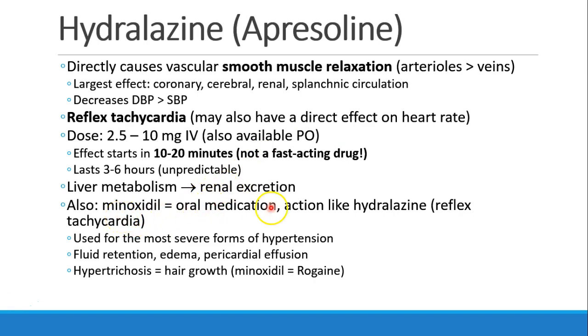Minoxidil is an oral medication which acts kind of like hydralazine and causes reflex tachycardia. If you see patients taking minoxidil for blood pressure, you know they probably have some very severe hypertension. Some of the side effects include fluid retention, edema, pericardial effusion, and most interestingly, hypertrichosis, which is hair growth. And that's why minoxidil, whose brand name is Rogaine, was found to be useful for hair growth in patients with baldness.